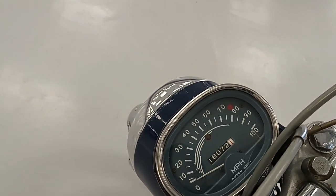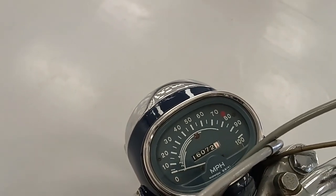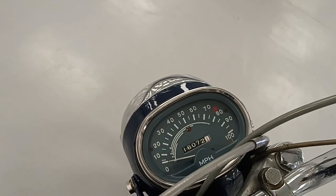I love these big sweeping speedometers like this. No tachometer — the stripes will tell you how fast you can go in each gear.